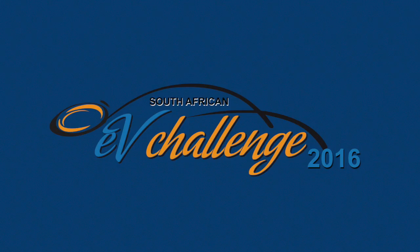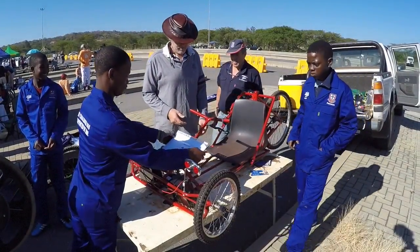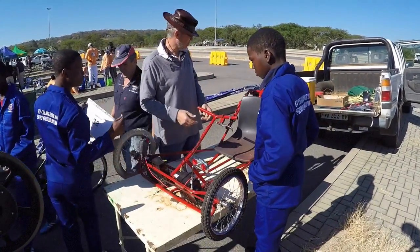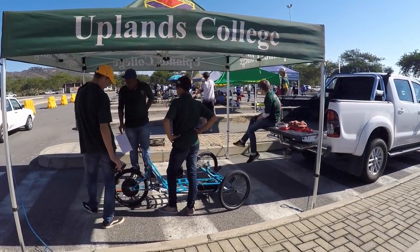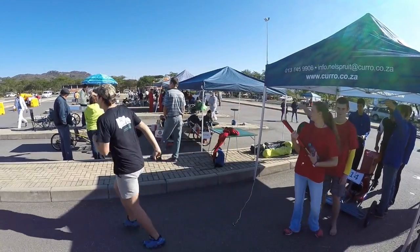Gentlemen, start your batteries! It is time for the South African EV Challenge 2016. Right now, let me introduce you to one of the main organizers, Mr. Mark Shorman.